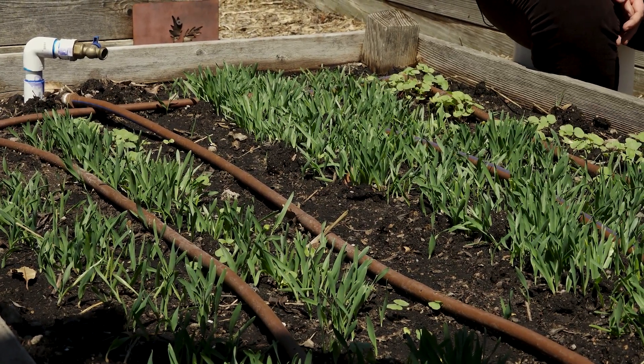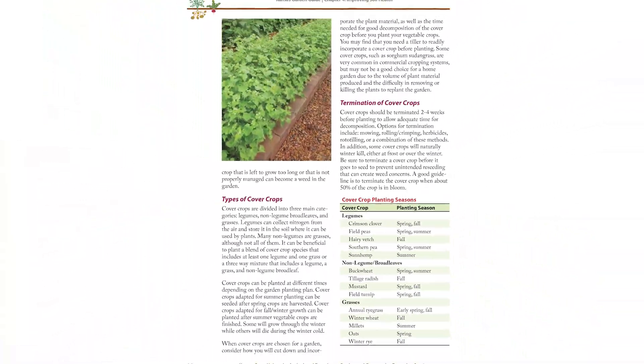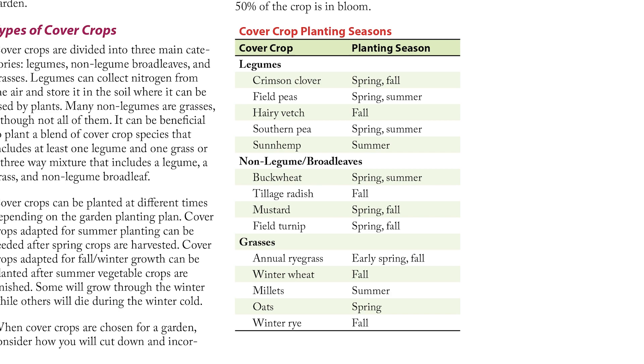So how do you know what cover crop is right for the planting time that you're looking at? You can refer to the chart in the Kansas Garden Guide about cover crops, and it tells you what seasons are the best options for each type of cover crop. Thanks for joining us today. If you're looking for more gardening tips, be sure to check out the Kansas Garden Guide in the link below, and if you have questions, feel free to reach out to your local extension office.